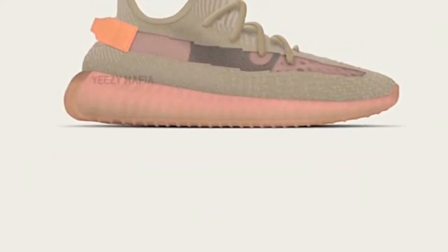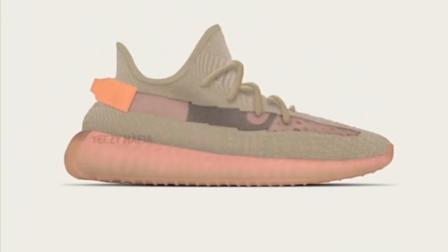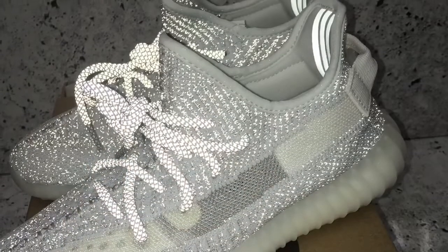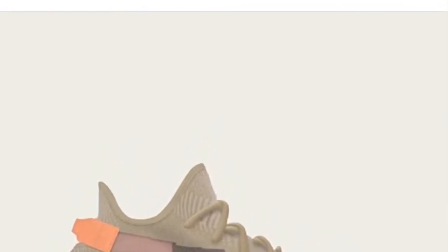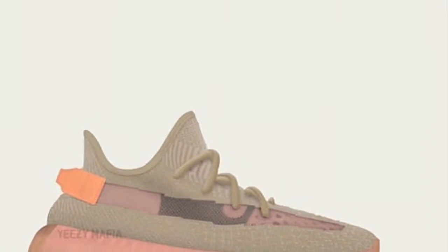On the release day of the 3M pair, the Yeezy Supply website locked up for like 45 minutes. I don't know if anybody really knows — was it 5,000 pairs released, 7,000, 12,000? Nobody knows. But it is what it is. You can take a win wearing either pair. I know the 3M is still sought after, and I actually have an extra pair, so we can get to that later.